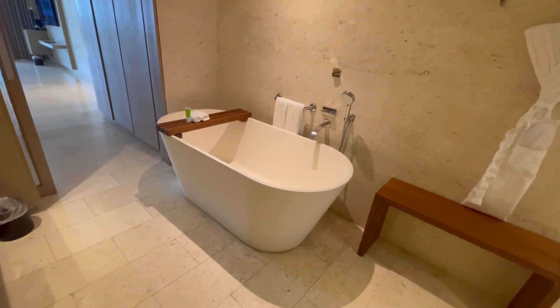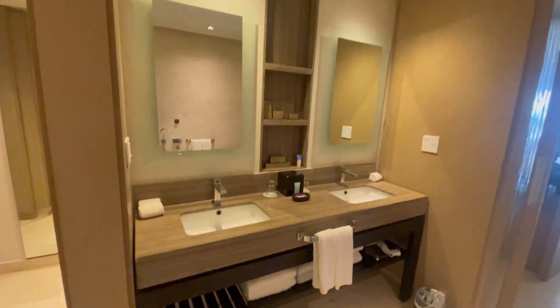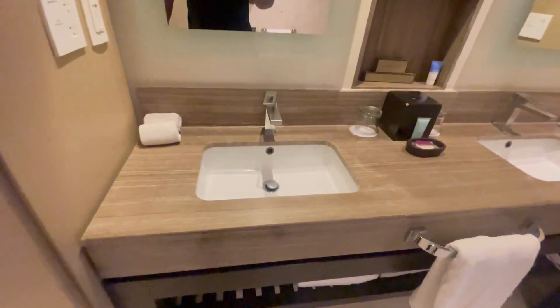Ooh, look at that soaking tub. That is nice.